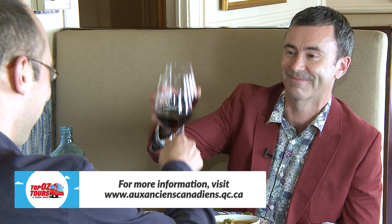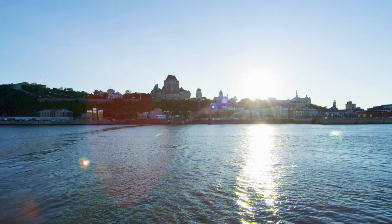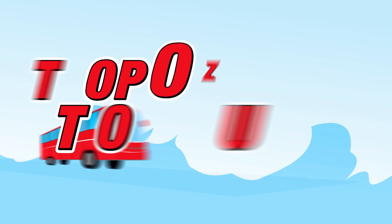For more ideas for amazing things to do in Canada, just head to our website for travel ideas and inspiration.